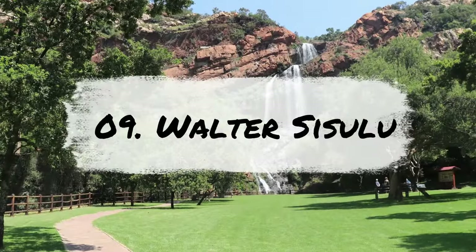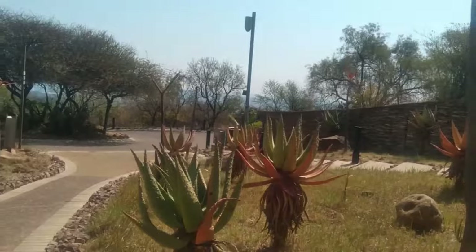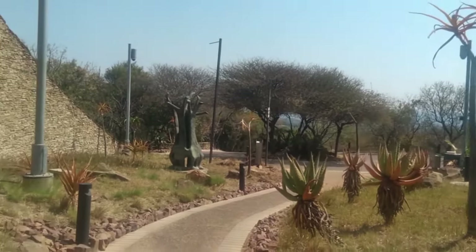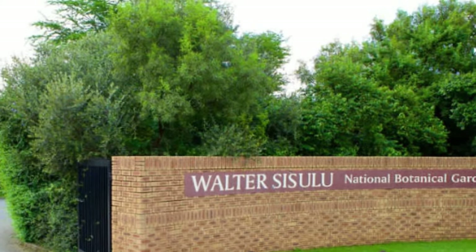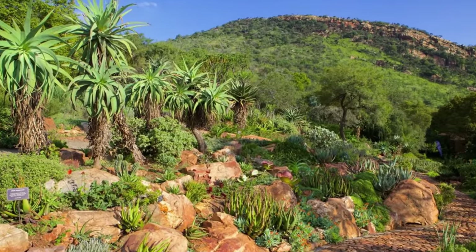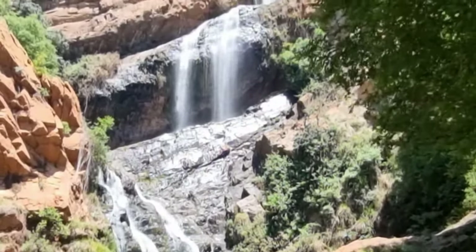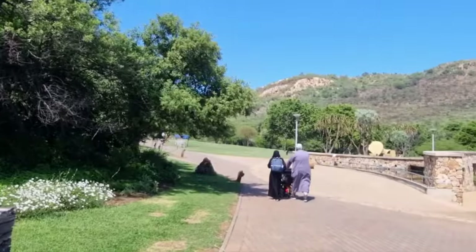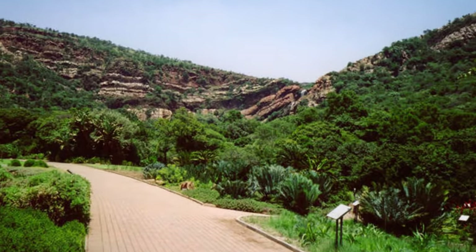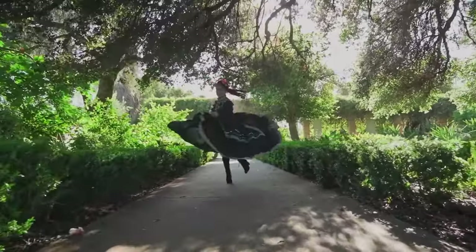Number 9: Visit Walter Sisulu National Botanical Gardens. Escape the hustle and bustle of the city and immerse yourself in the stunning natural beauty of the Walter Sisulu National Botanical Gardens. These breathtaking gardens, maintained by South Africa's National Biodiversity Institute, offer visitors a tranquil haven to reconnect with nature. One of the most spectacular features of the gardens is the majestic Witpoortjie waterfall, which provides a stunning backdrop for picnics and outdoor exploration. With well-maintained gardens and vast fields surrounding the falls, there's no shortage of opportunities to enjoy the great outdoors.